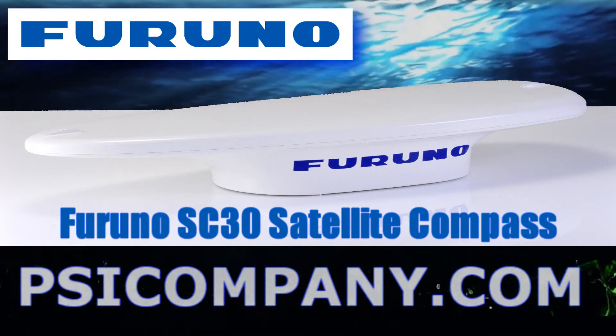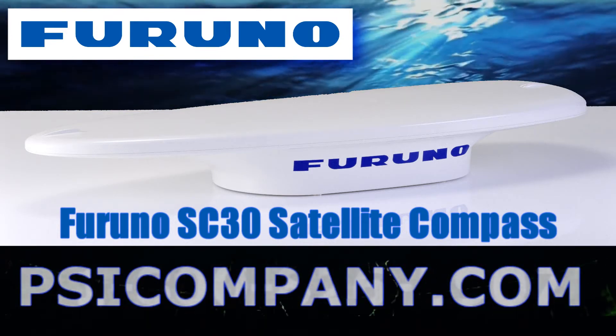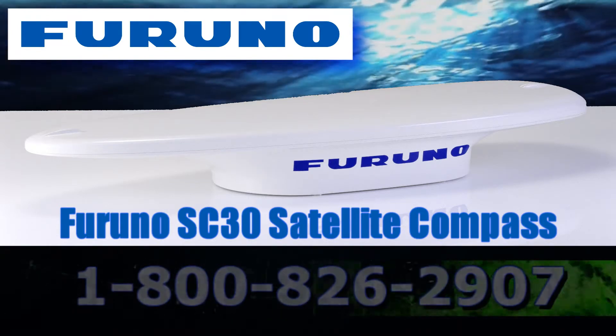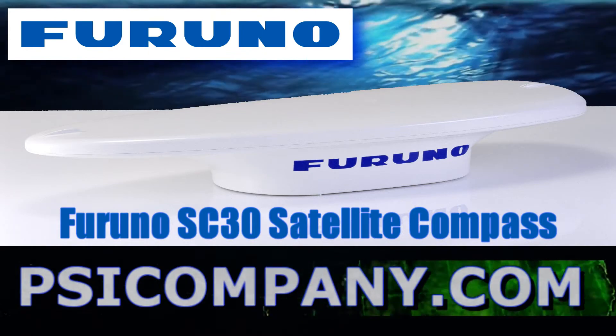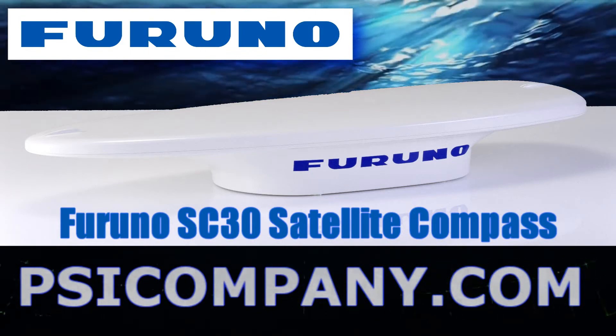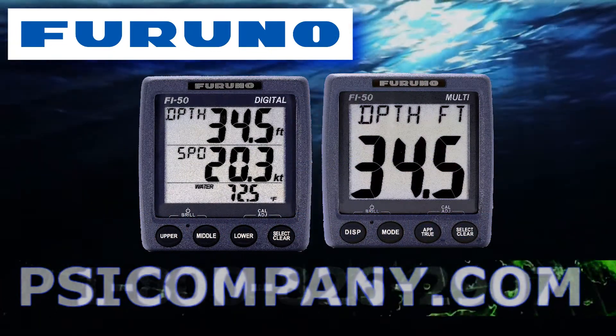The Furuno SC-30 satellite compass provides highly accurate attitude information for navigational equipment such as radar, ARPA, plotter, autopilot, fish finder, and sonars.